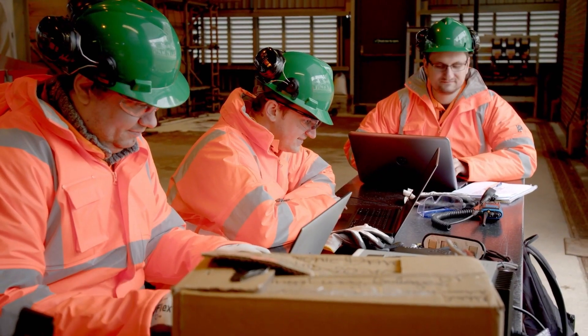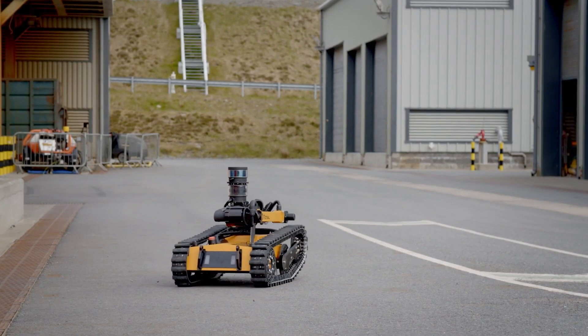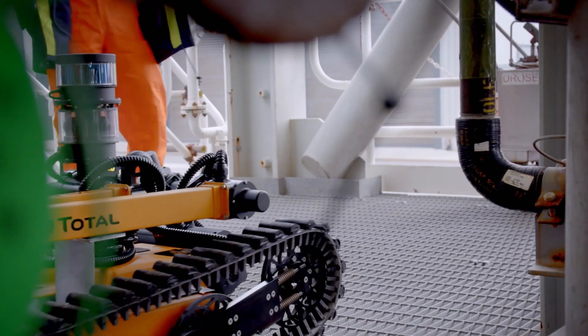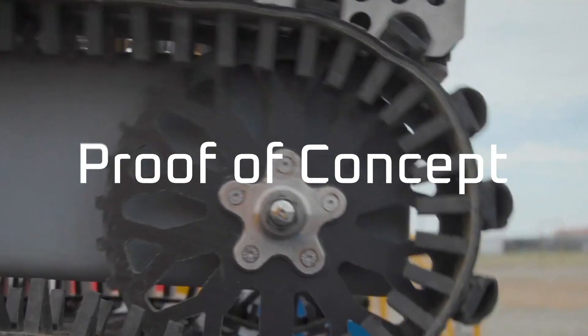Taking men out of harm's way, avoiding incidents, improving uptime and cost efficiency are just some of them. Still, you may have your doubts or perhaps you don't see it happening just yet. That is why Torob offers you a personalized proof of concept, or POC.